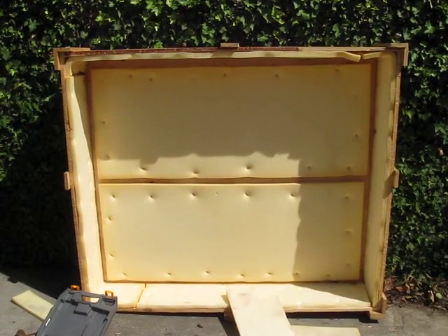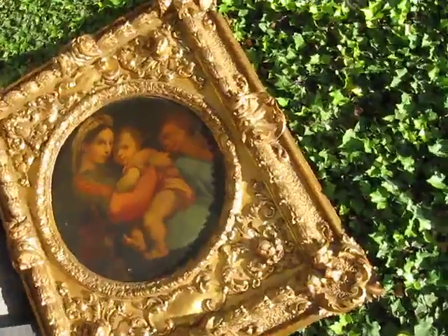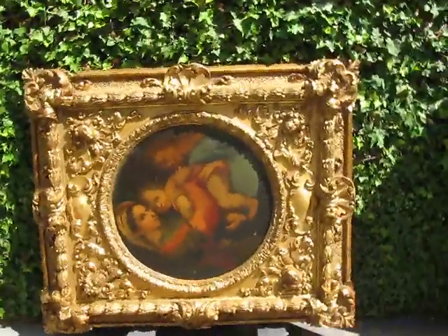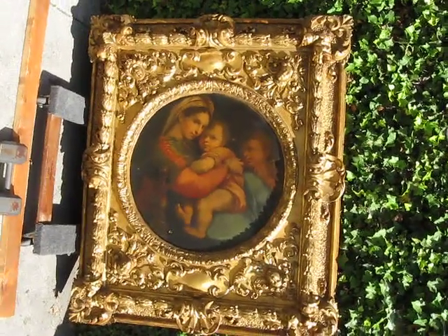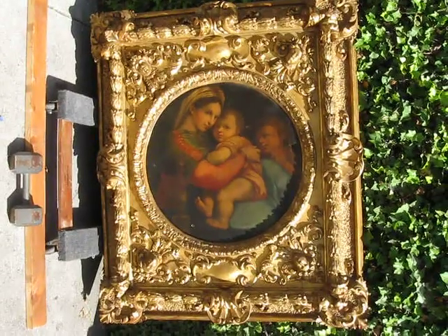I'm bringing it out to show you guys because I'm getting ready to put this on the market. I've got my camera turned this way because this is normally how it would be, but for some reason my camera doesn't adjust, so I'm shooting it like this so you can see it right side up — but it is enormous.